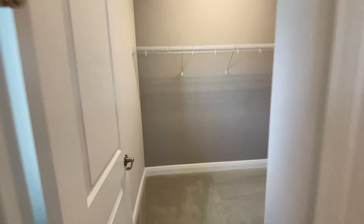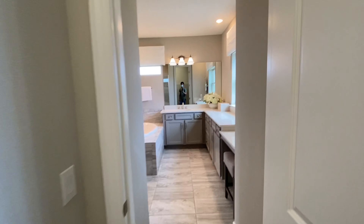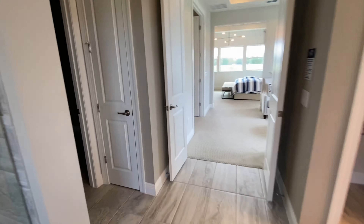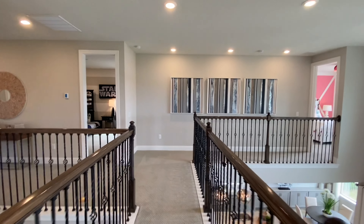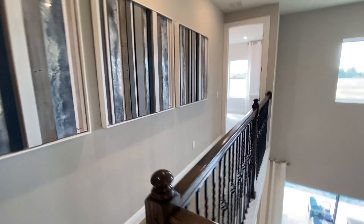A walk-in closet, a second walk-in closet, and just a linen closet. Again, the options are four to six bedrooms, so that flex bedroom downstairs — I'm pretty sure it could be another bedroom.